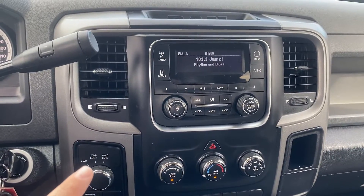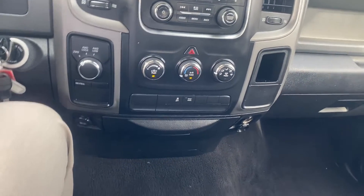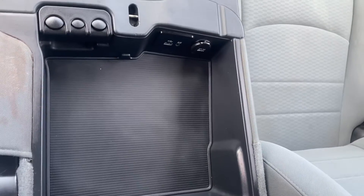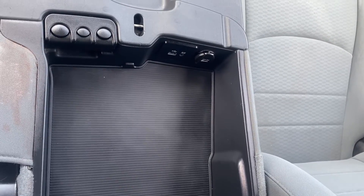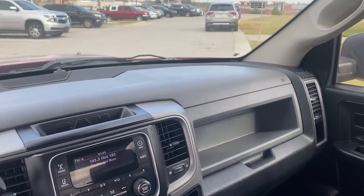We have the availability to put it into 4x4. Coming down, got a couple cup holders. Center console with a USB and aux port. Now it does double into another seat. There's the passenger seat. I'll also give you a nice shot of the dash.